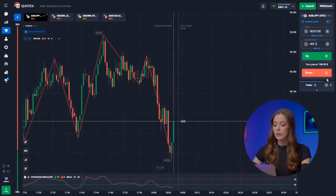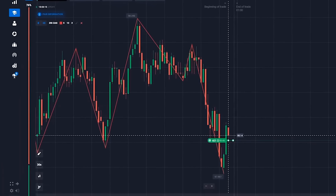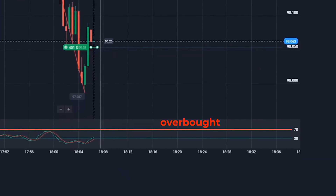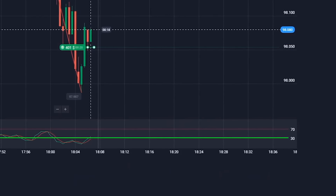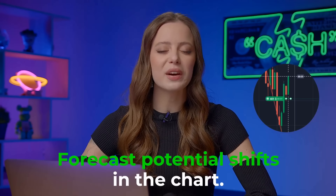We're capitalizing on the upward trend for our selected pair. Stochastic curves are predicting a bullish momentum, so it's a clear up signal. The zigzag indicator is your guide to spotting major price direction changes — pay attention to those directional shifts, they might be game changers for your trades. The stochastic oscillator shows how close the current price of an asset is to its highs or lows for a specified period. When the price is above 70, the asset is in the overbought zone and the price will likely start to fall. If the price is below 30, the asset is in the oversold zone and the price will likely begin to rise. Together, these indicators give a comprehensive insight into price dynamics, allowing us to forecast potential shifts in the chart.